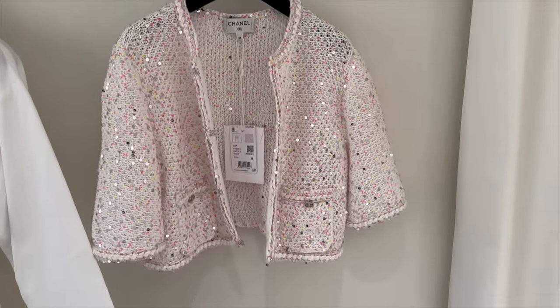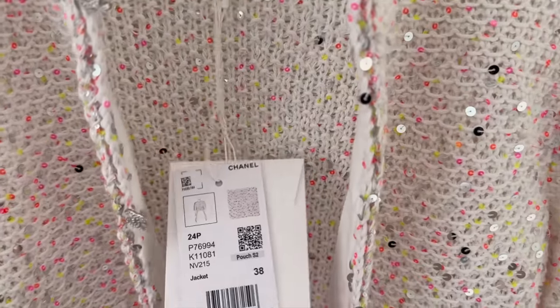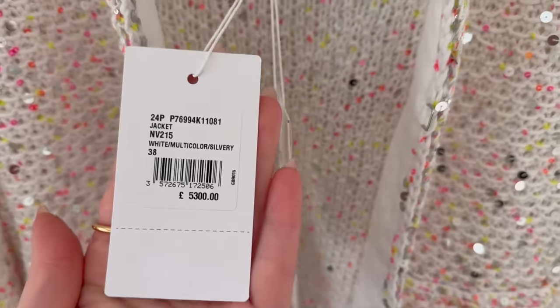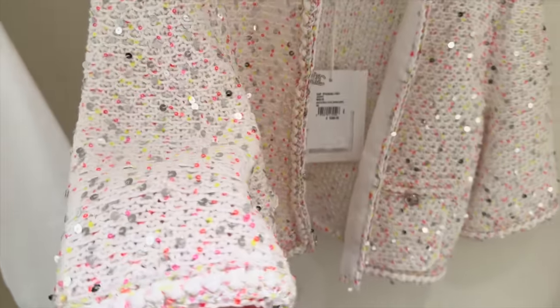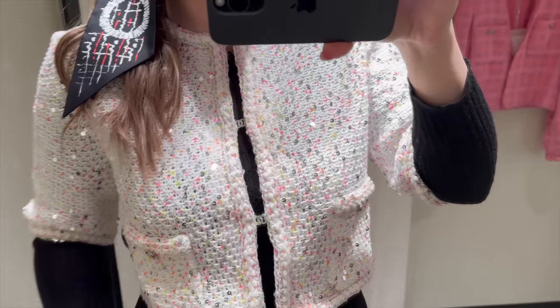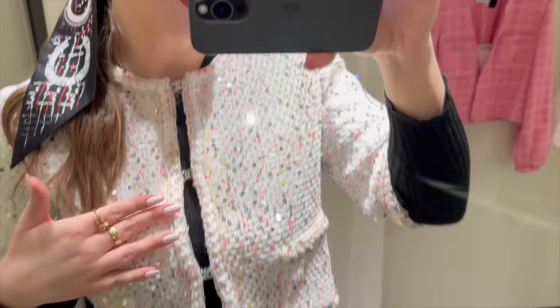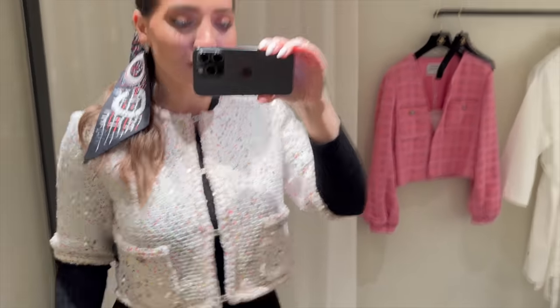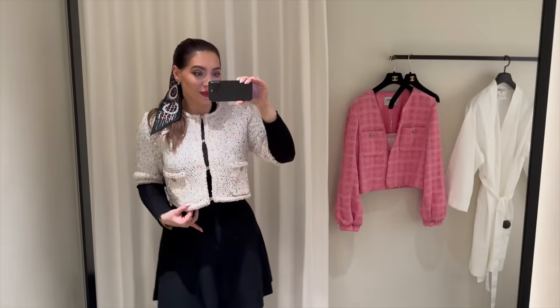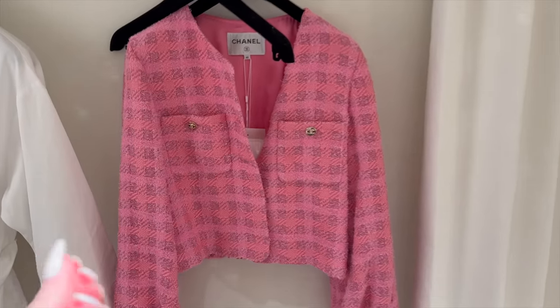I'm going to try on two more ready-to-wear pieces. I've been wanting to try this — it's so beautiful. The reference and the price: $5,300. And then this is the pink tweed jacket. It's a very bright pink. These are the buttons — like bubblegum.